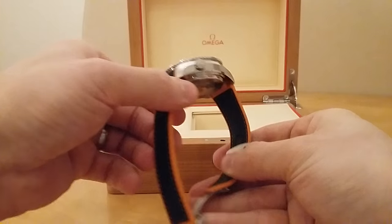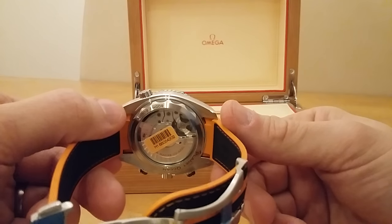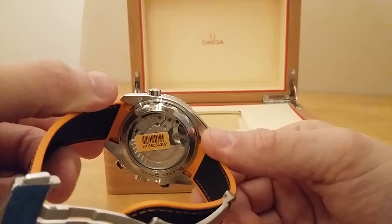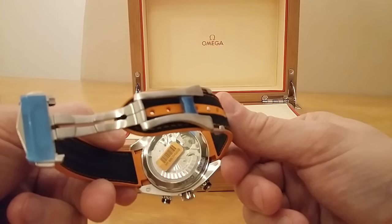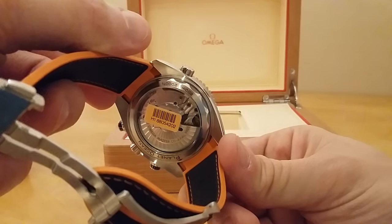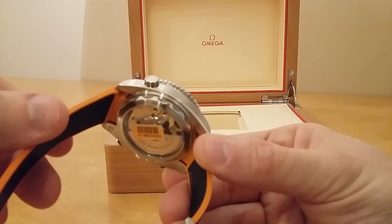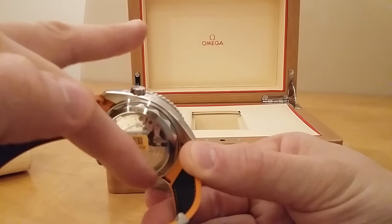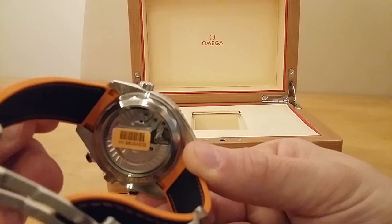I dread to think what the stainless steel bracelet version would be like. On the inside it's got the exhibition case back — I've kept the tags on it, I've only had it a day. It's got the new 9900 movement. It's got a new case back design — the old design had holes at various points within the case back, but this is slightly different, like a tooth edge or serrated end.